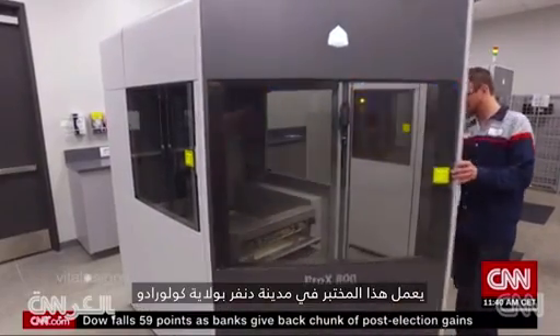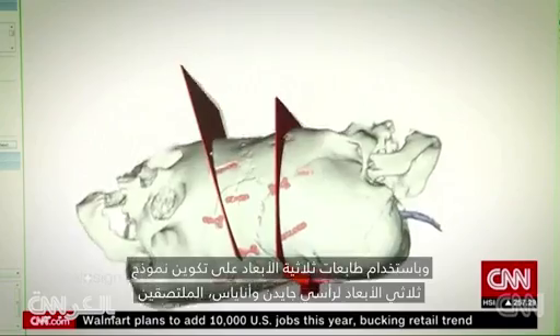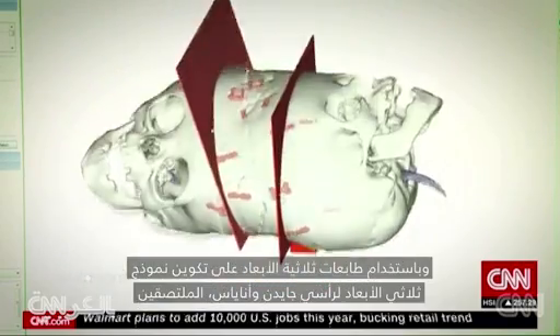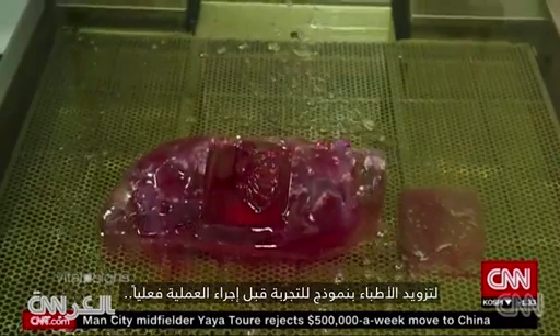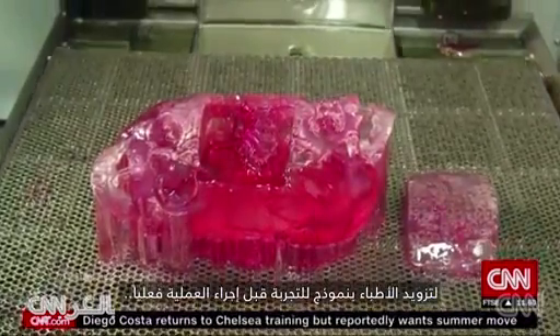Here in this lab in Denver, Colorado, engineers brought Jaden and Anias' two-dimensional scans to life in 3D, effectively giving the surgeons an exact model to practice on before ever stepping into the operating room.